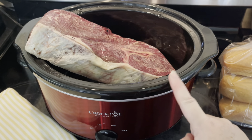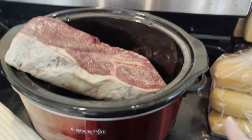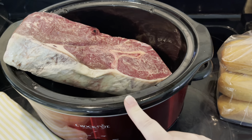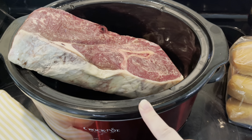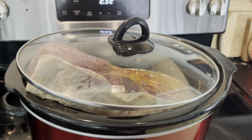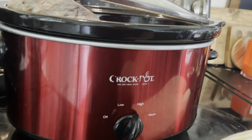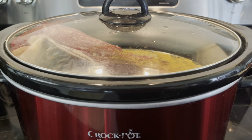Do you ever forget to defrost your meat and it doesn't fit in your small crock pot? You don't need to cancel your crock pot meal. Go ahead and add all your liquids in there, prepare it just the same way as always, put the lid on even though it doesn't shut — it'll take a little bit longer to cook but it'll still cook, still be moist and delicious. So throw that frozen meat in there and don't be afraid of it.